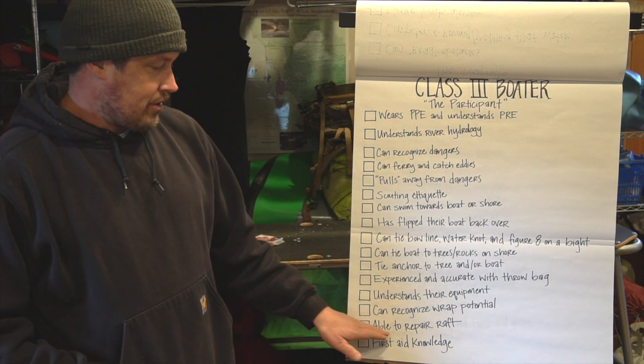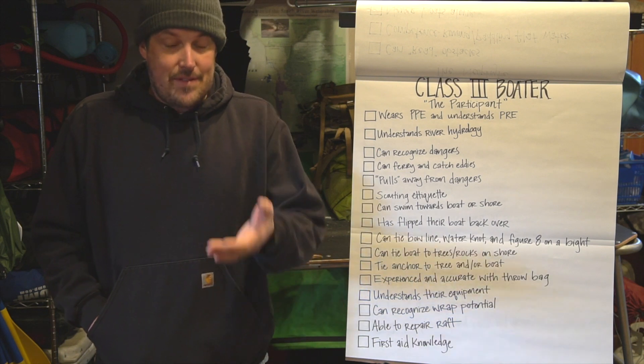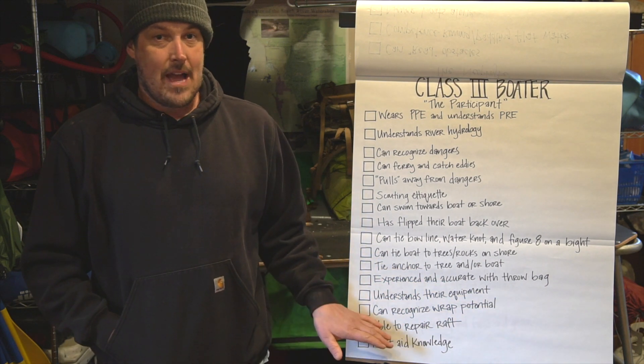Next is able to repair a raft. This kind of goes along with understanding your boat, but if a boat pops, you have the ability to do something about it. You can't just go out class three boating if you have no idea how to repair a raft.